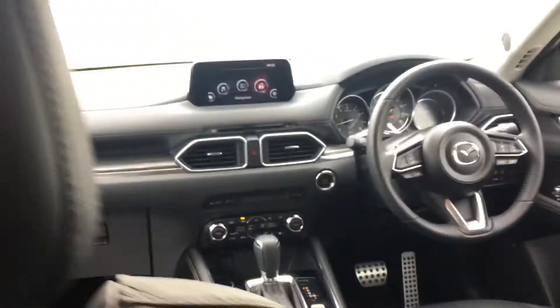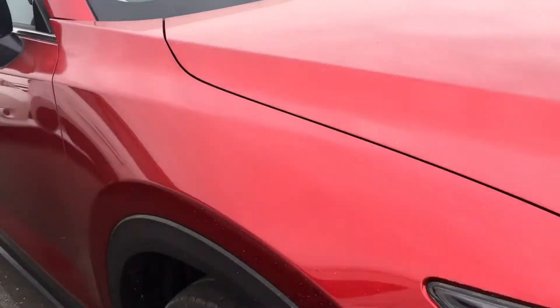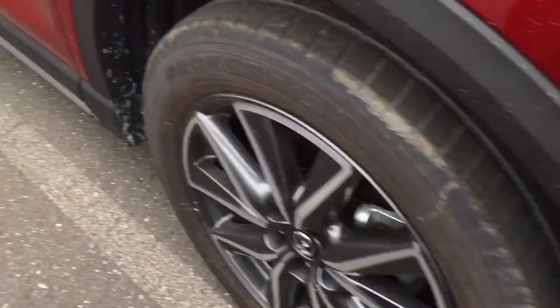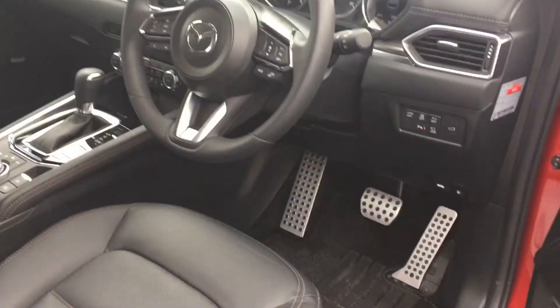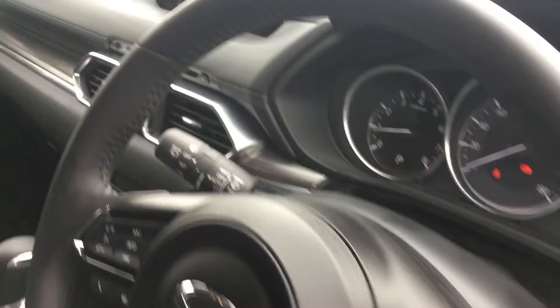We'll continue around inside the car — leather seats, a good amount of space, nice SUV to drive around in. Now we'll continue around to the driver side. This one being the SL package actually has most of the options available.